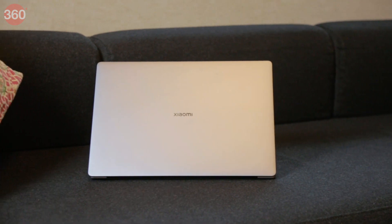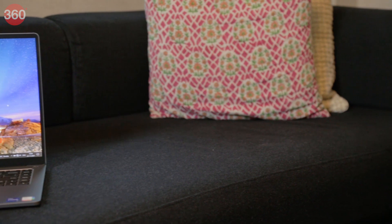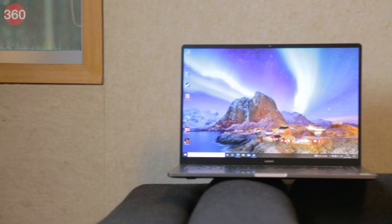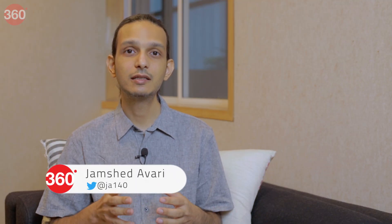The 2021 Mi Notebook models aren't direct replacements for last year's Mi Notebook 14 family. We have with us the new Mi Notebook Ultra, which is a premium 15.6-inch laptop for creative professionals and anyone who wants more power and performance than the entry-level segment can deliver. Priced starting at Rs. 59,999 in India, this isn't the slickest or most portable laptop around, but it does offer a lot of value-added features and fixes many shortcomings of last year's models. This is our review of the 2021 Mi Notebook Ultra.